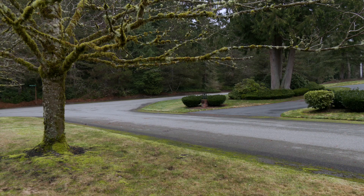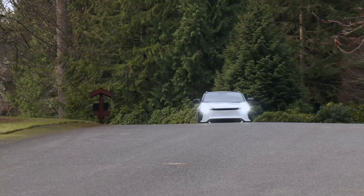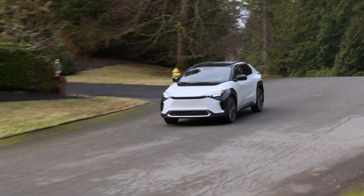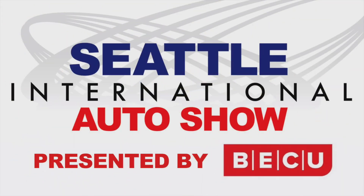10,000 BZ4Xs will be imported annually to the US, so supply will be limited. Check with your local Toyota dealership to make sure they have one in stock to look at. For the Seattle International Auto Show, I'm Tom Volk.